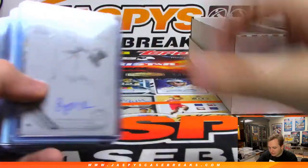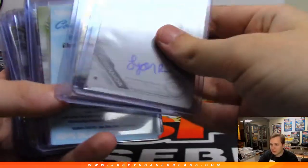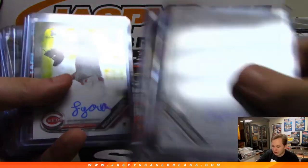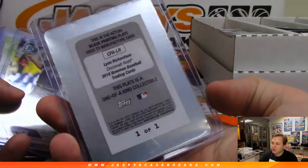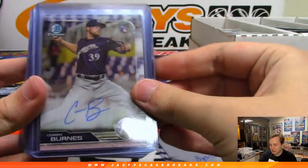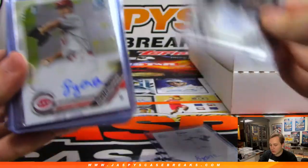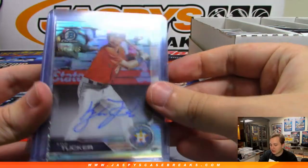Then we had the autographs: Cartaya Redemption number 1, Cartaya Redemption number 2, both Dodgers. A 1-of-1 printing plate autograph of Lyon Richardson for the Reds. Then we had Corbin Burns Base Auto, Steel Walker, Lyon Richardson Base Auto, and Kyle Tucker to 499.